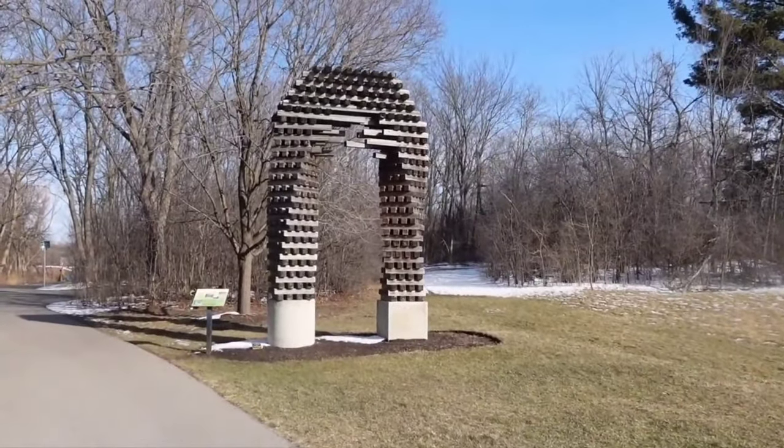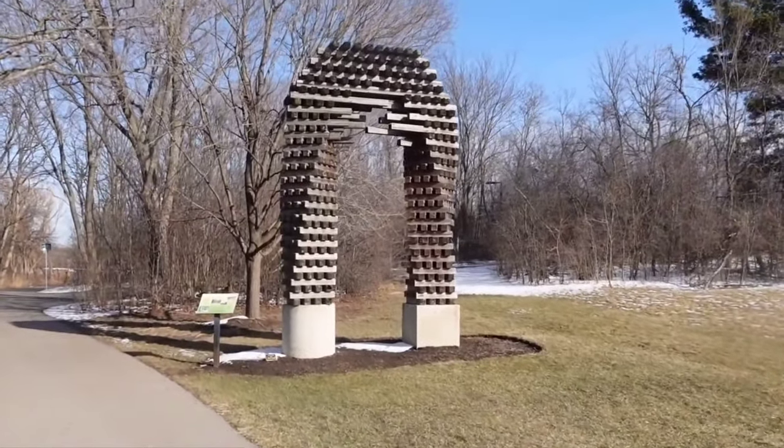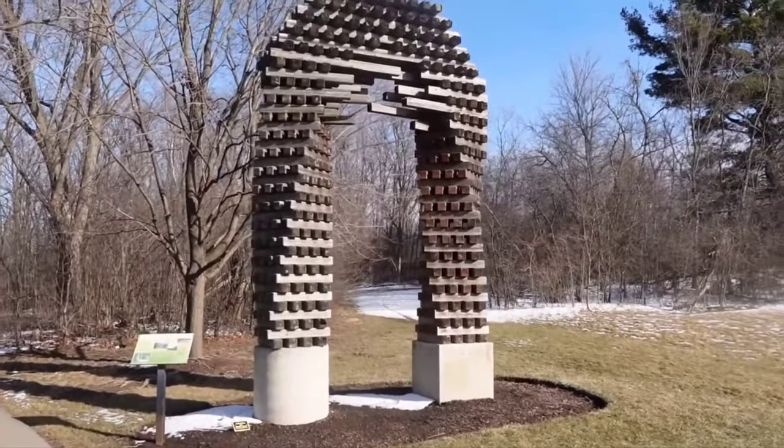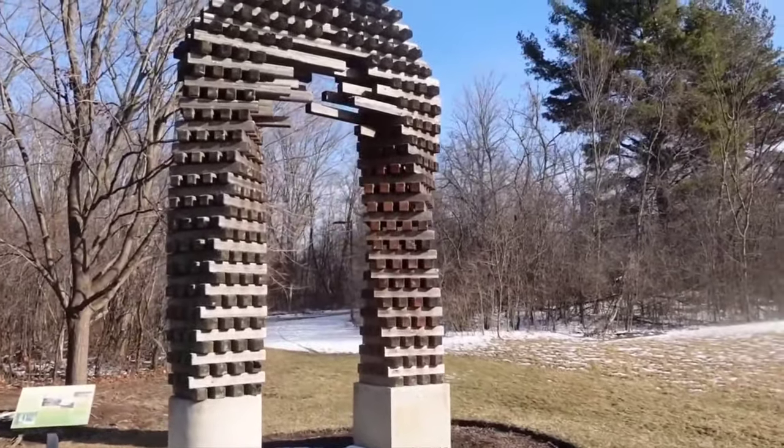This sculpture is the world's largest game of Jenga. Drop a comment if you're the kind of player that's daring enough to take a piece from the top and hope it doesn't fall.